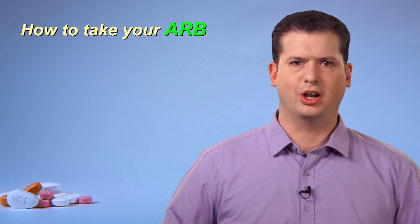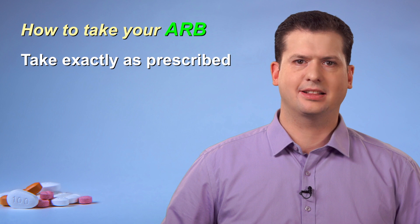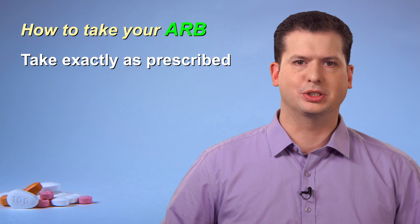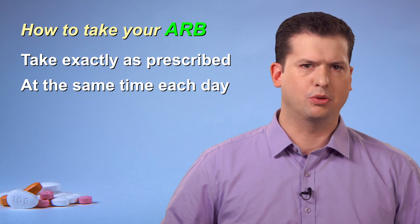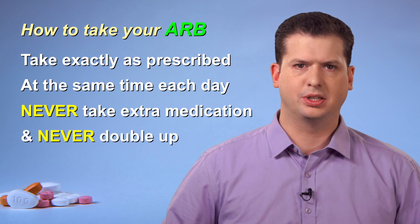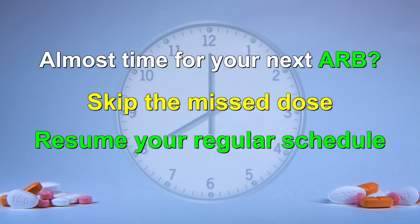Here are some guidelines on how to take this medication. Even if you feel well, take exactly as prescribed by your primary care provider. Your primary care provider could be your family doctor, nurse practitioner, a walk-in clinic physician, or other prescriber. Try to take your medication at about the same time each day. Most ARBs can be taken with or without food. Never take extra medication or double up to make up for a missed dose. If it is almost time for your next dose, just skip the missed dose and resume your regular schedule.